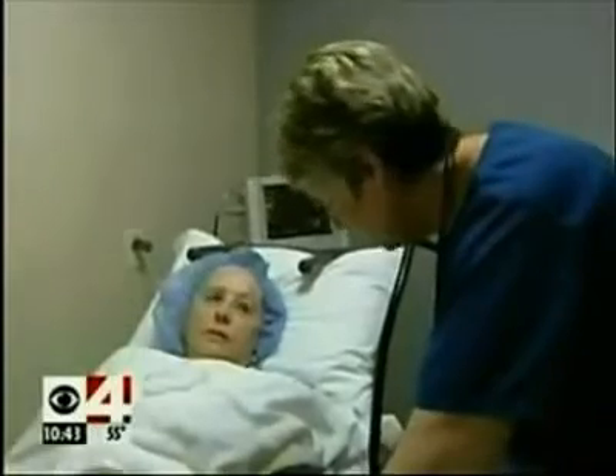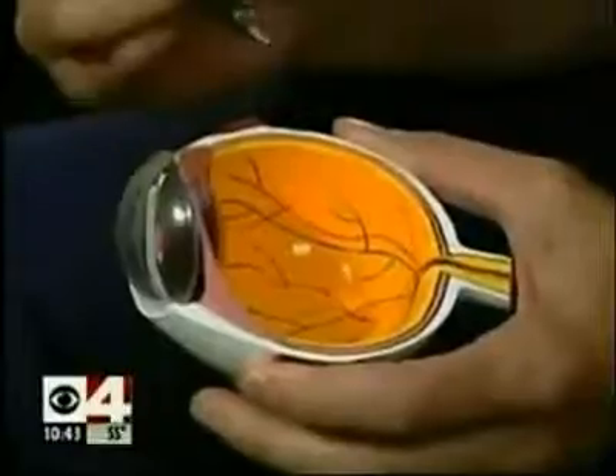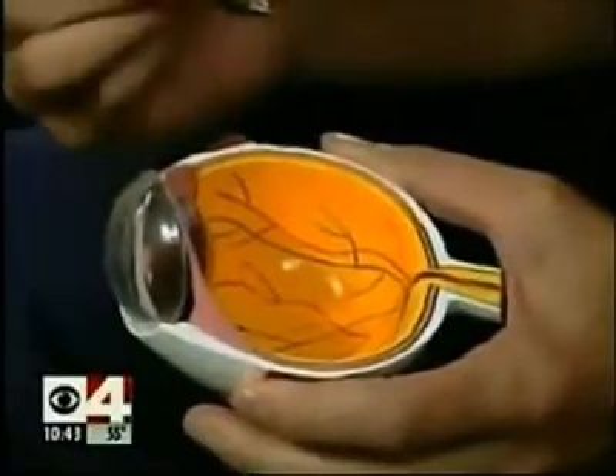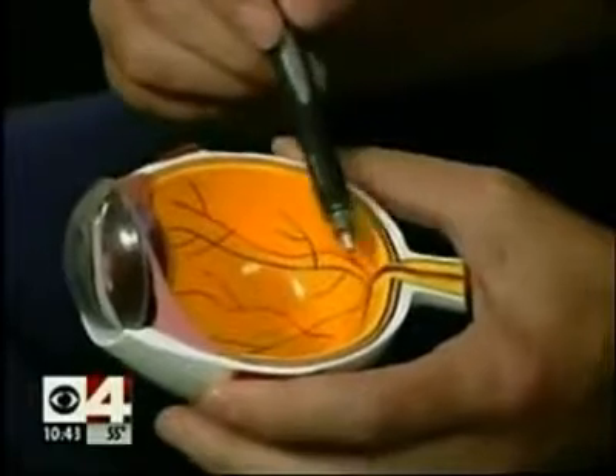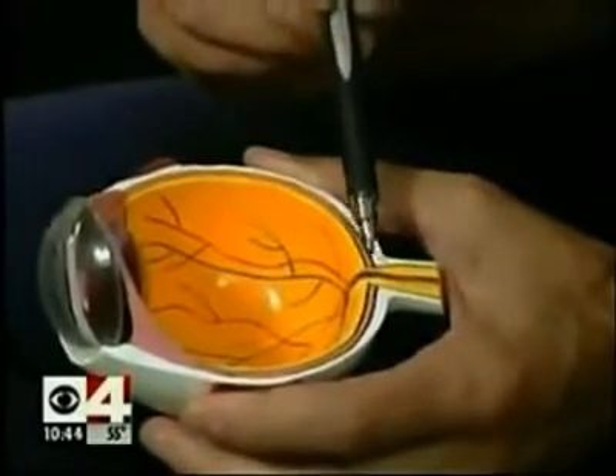Joyce has battled sight-stealing glaucoma for 30 years, and her medicated eye drops are not controlling it as well as they once did. In some patients, the fluid pressure in the eye is too high, and it injures the nerve that carries all vision from the eye to the brain. This nerve has 1.2 million fibers. If the expensive drops fail, lasers are often the next step to allow excess fluids to drain.